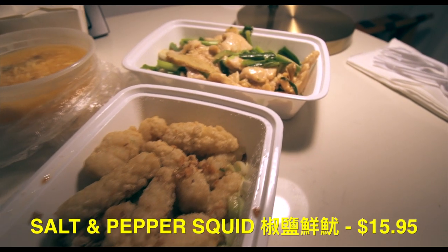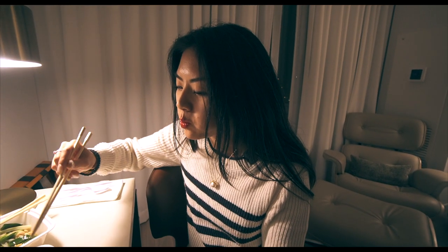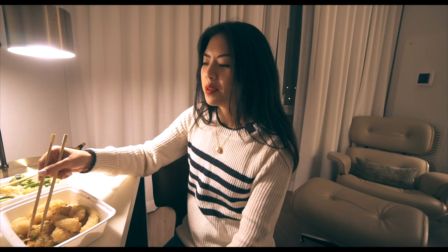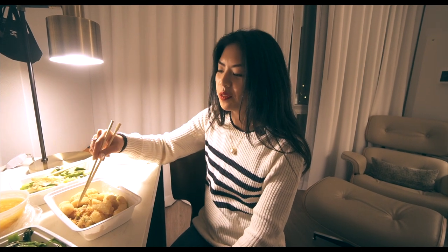Let's try the salt and pepper squid — a favorite as we were growing up. They went light with the salt, just the right amount, a little bit of pepper you can taste in there, and the batter is light. The squid flavor is perfect, not too fishy.